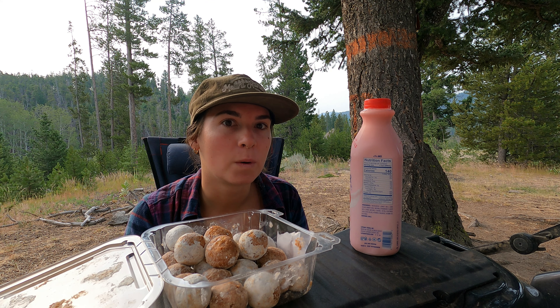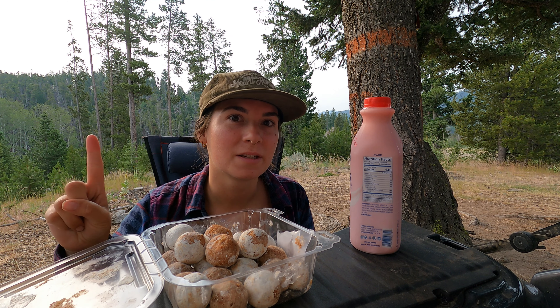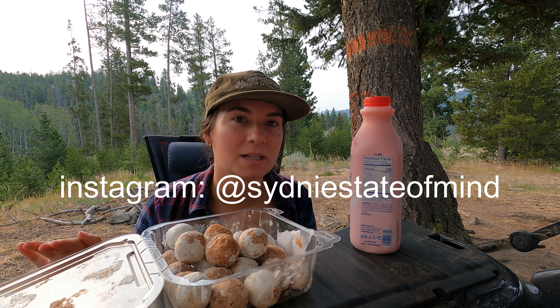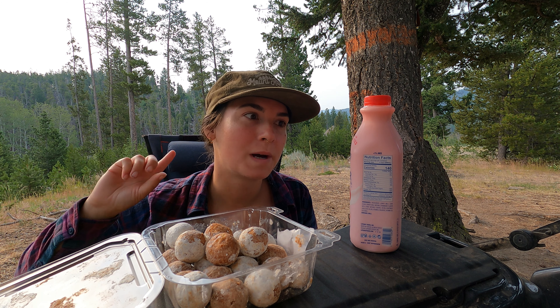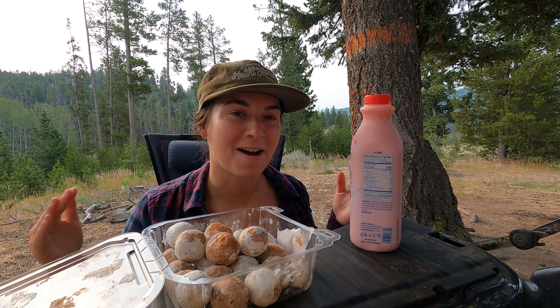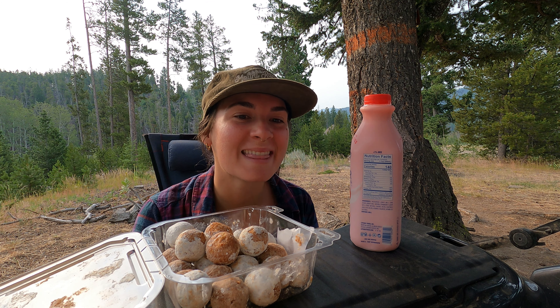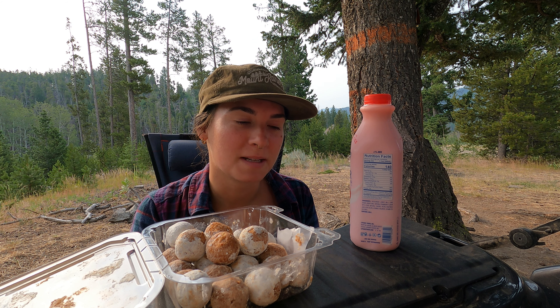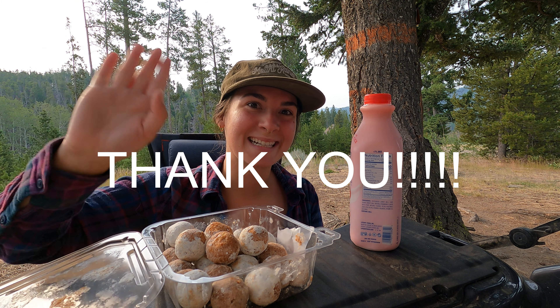I'm going to end the video here, but first some quick housekeeping. Number one: I do have an Instagram — I've just been super behind on posting so I haven't advertised it. Second: I only have Wi-Fi one to two times a week at libraries, which is why I haven't been posting Instagram pictures as much. I'm also so busy filming and editing that I'm really bad at responding to comments — when I do, it's probably about four days after the video. I do see your comments though, so thank you everybody for commenting, liking, and watching. I'll see you in the next one!